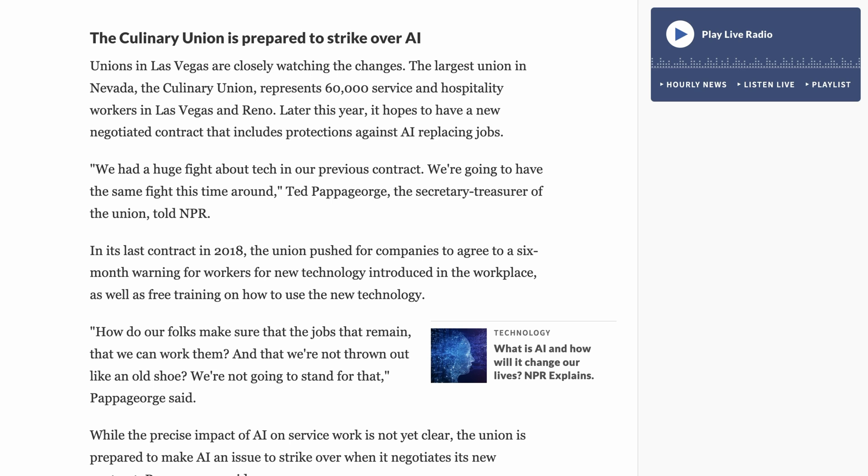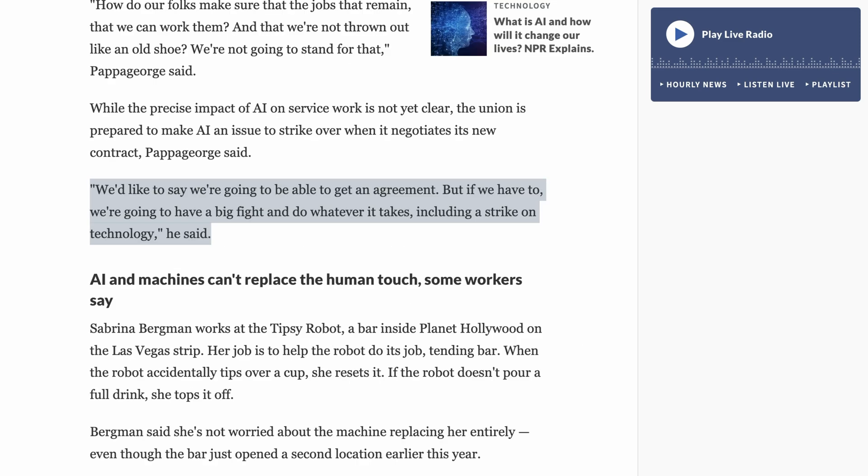Ted Papageorge, the Secretary Treasurer of the Union, told NPR: We had a huge fight about tech in our previous contract. We're going to have the same fight this time around. Promising bellicose action, he said: We'd like to say we're going to be able to get to an agreement, but if we have to, we're going to have a big fight and do whatever it takes, including a strike on technology. We've been following the writer's strike and the Screen Actors Guild strike in Hollywood, and part of the argument is that this fight would be coming for other workers as well. The fact that the Culinary Union is gearing up for just such a battle suggests that may be an accurate assessment.